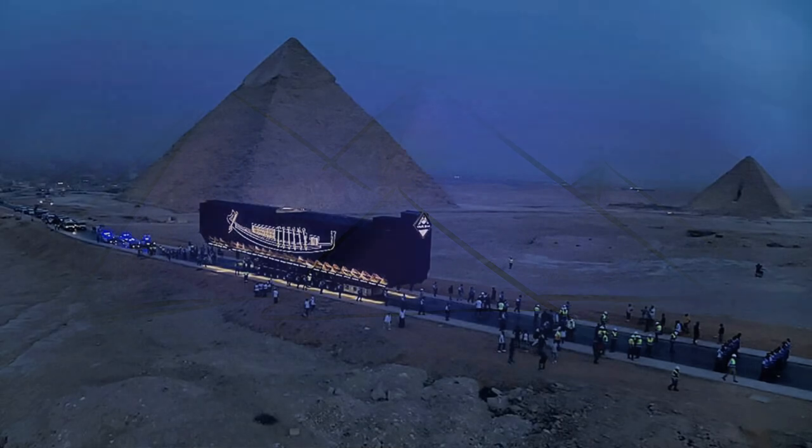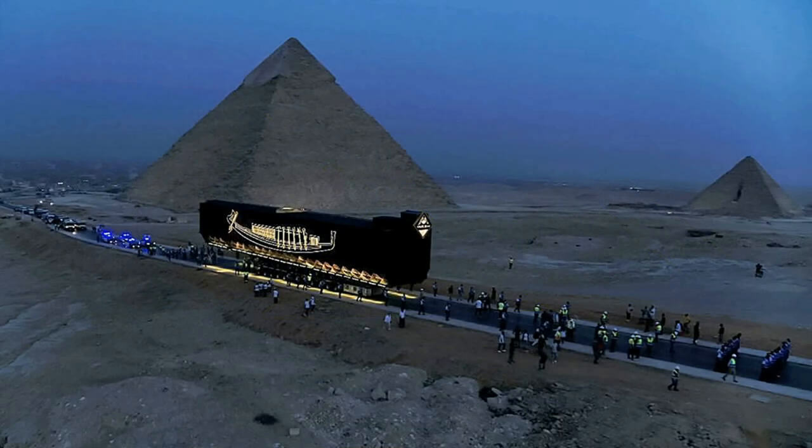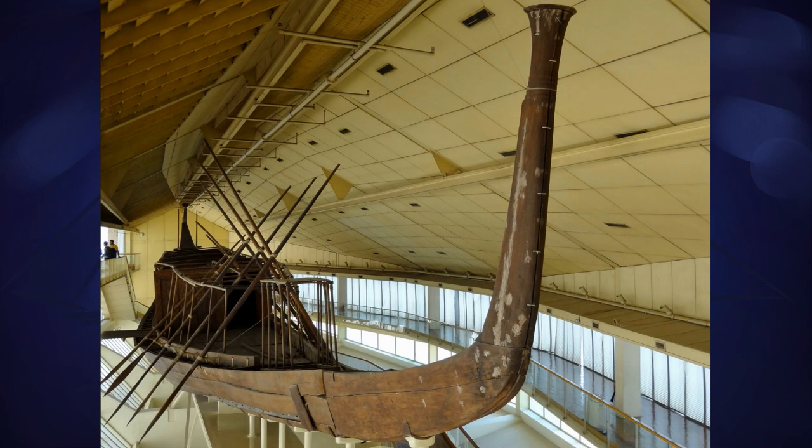A few days ago, one of Egyptology's most remarkable artefacts was moved to its new home at the Grand Egyptian Museum. What appears on the surface to be a humble if distinctive boat, the solar barge of the Pharaoh Khufu is a remarkable piece of history both ancient and modern.